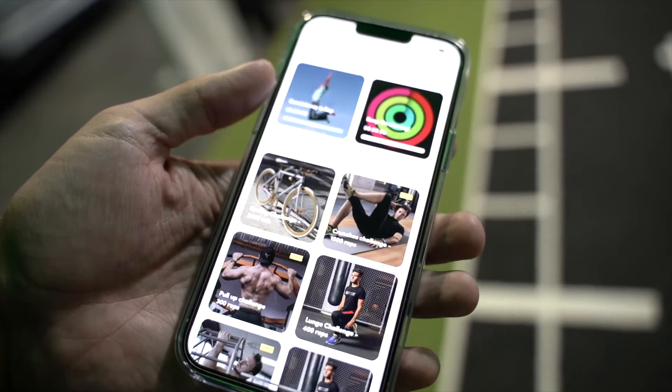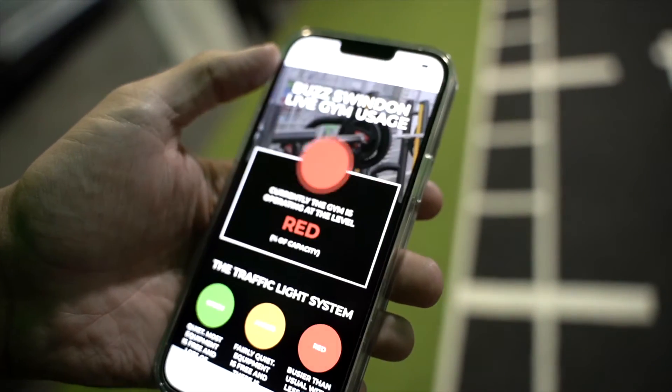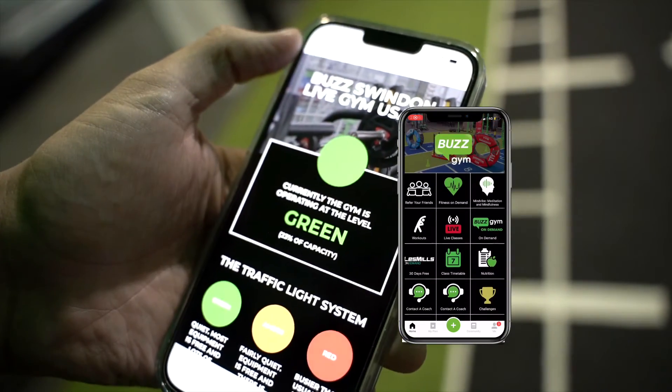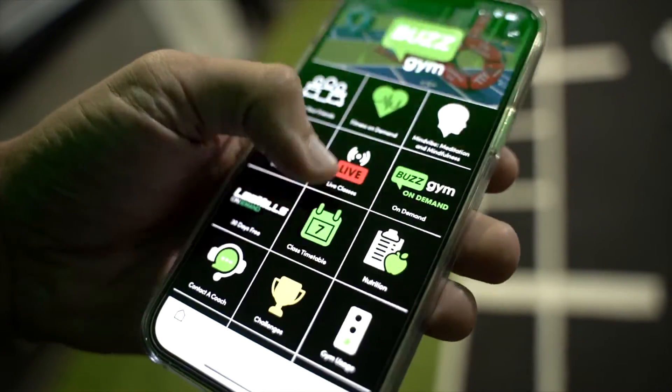You will receive an activation email to your app once you sign up. On the app not only can you book classes, you can see all the members' offers as well as have full access to your account and hundreds of workouts. If you're unsure where to start, all members are entitled to a free Coach by Buzz session — there's more information on that in your welcome email.